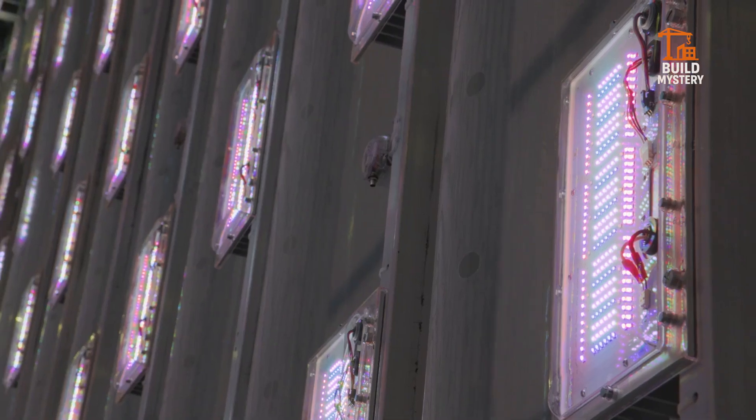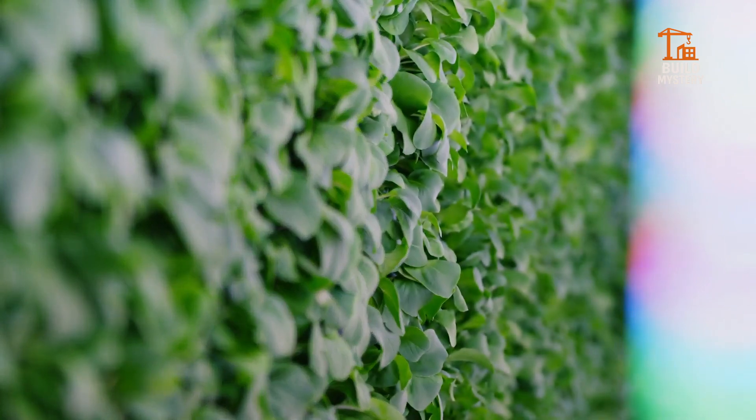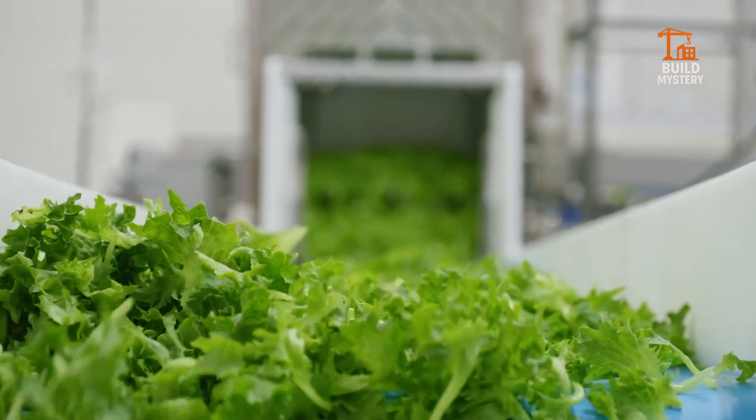No soil needed. It slashes land use, saves water, and delivers pesticide-free greens year-round. Urban farms like this bring food production closer to cities. The Waltz proves the future of farming is clean, efficient, and unstoppable.